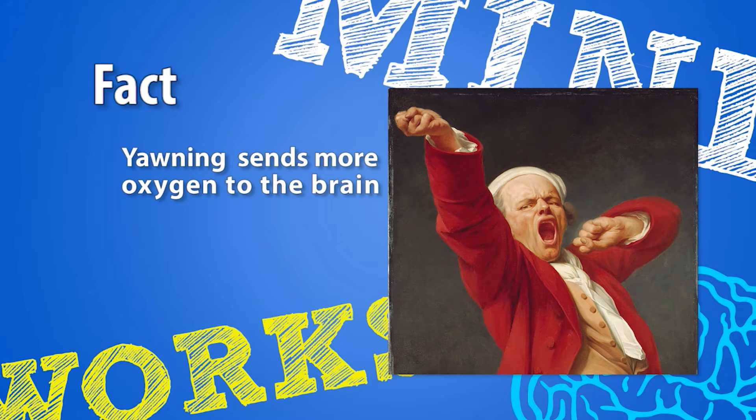Fact: a yawn works to send more oxygen to the brain, therefore working to cool it down and wake it up.